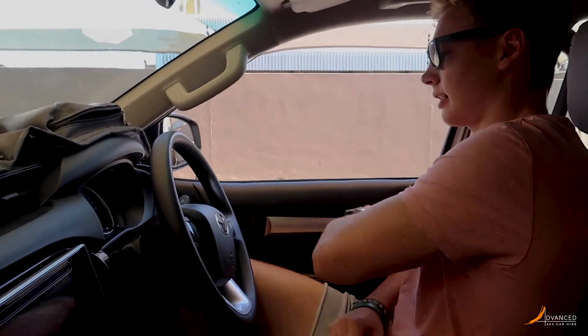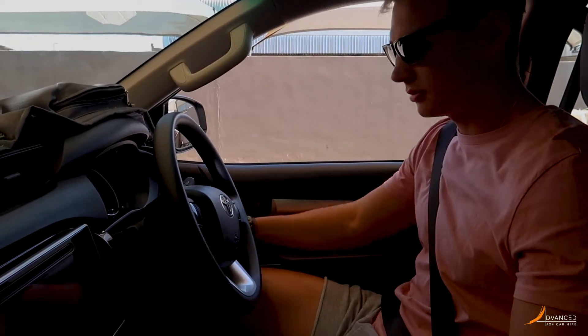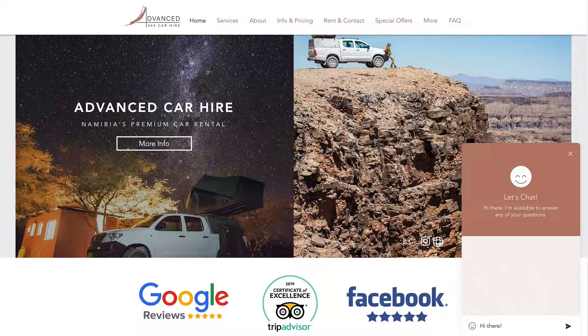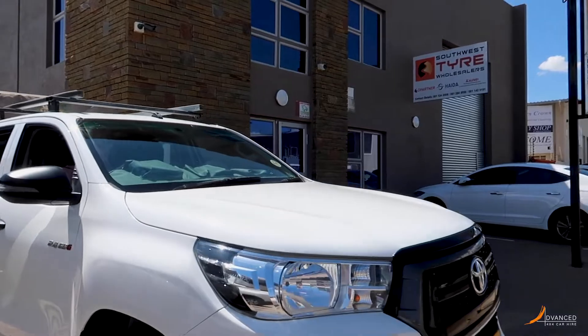Thank you for taking the time to familiarise yourself with our process. If you have any questions, please feel free to email us at info@advancedcarhire.com or contact us using our live chat feature on our website. Thank you.